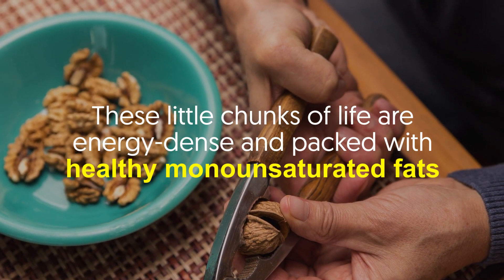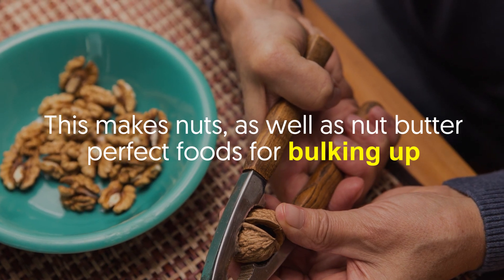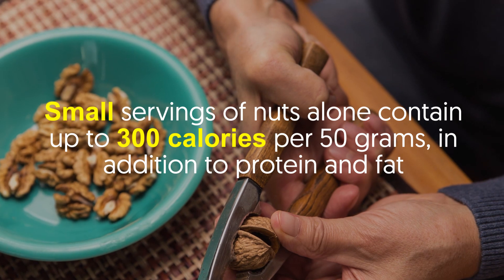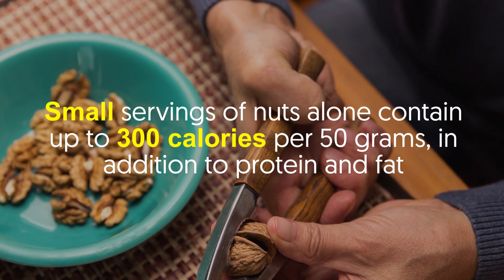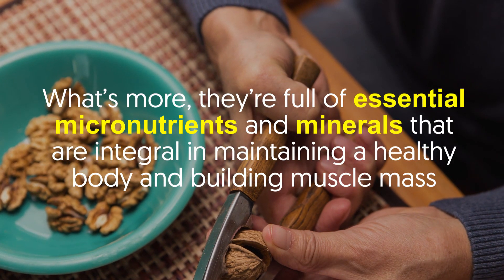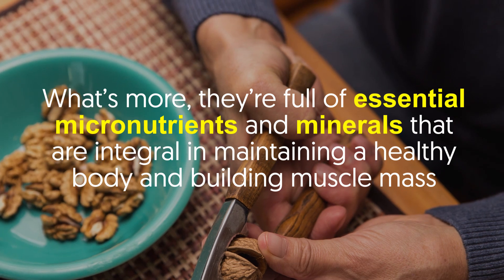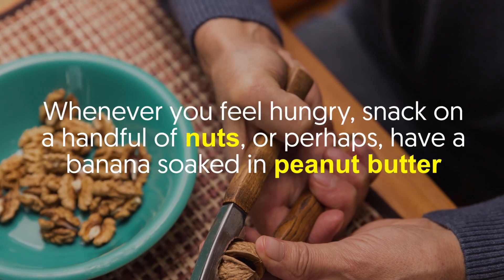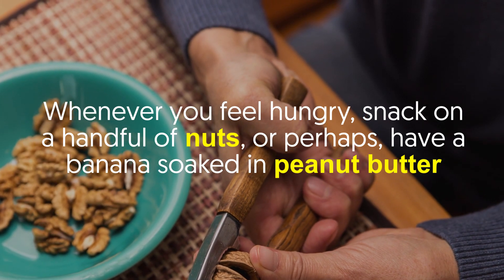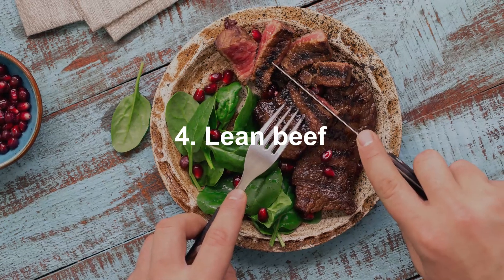Number three: nuts and nut butter. These little chunks are energy-dense and packed with healthy monounsaturated fats, making nuts as well as nut butter perfect foods for bulking up. Small servings of nuts alone contain up to 300 calories per 50 grams, in addition to protein and fat. What's more, they're full of essential micronutrients and minerals that are integral in maintaining a healthy body and building muscle mass.